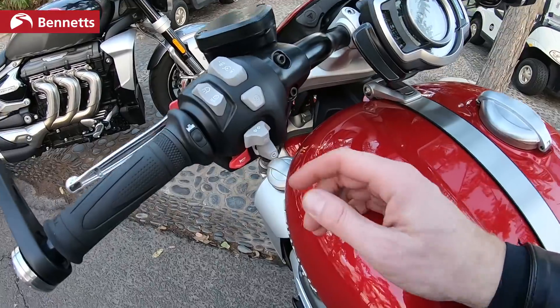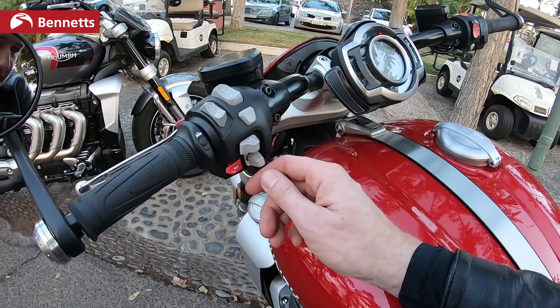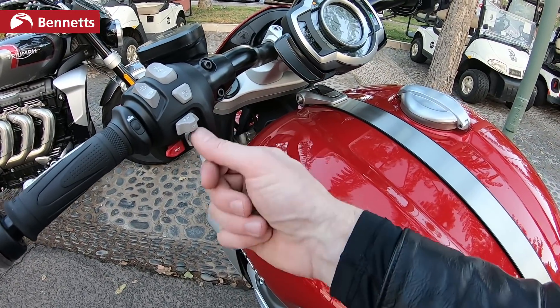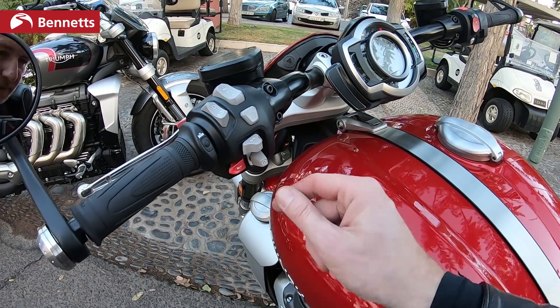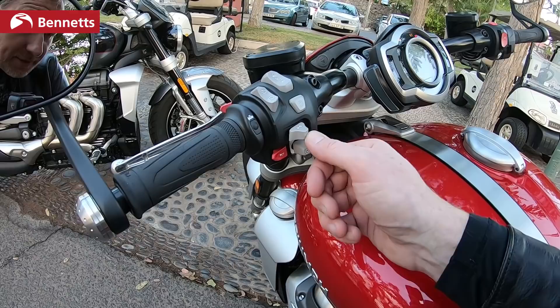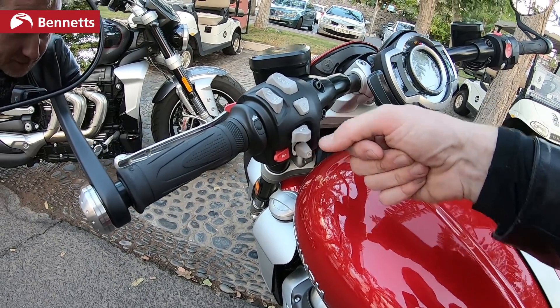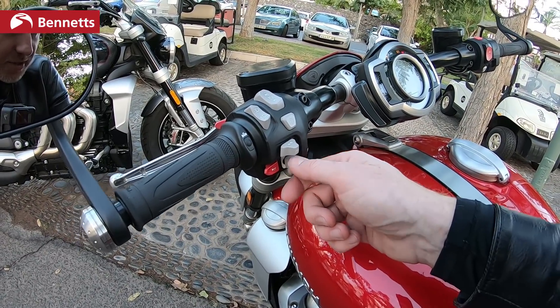The joystick is a bit of a fiddly thing though. It's really intuitive in terms of operating the TFT display — up, down, left, right and in — but it's so close to the indicators. The amount of times I've tried to indicate with the joystick! I've never hit the horn yet, but when you've got summer gloves on, it's still a bit tricky. If you want to press the joystick down, you need to get in there and click it — it's a bit of a fiddle, especially when you're on the road and trying to concentrate.